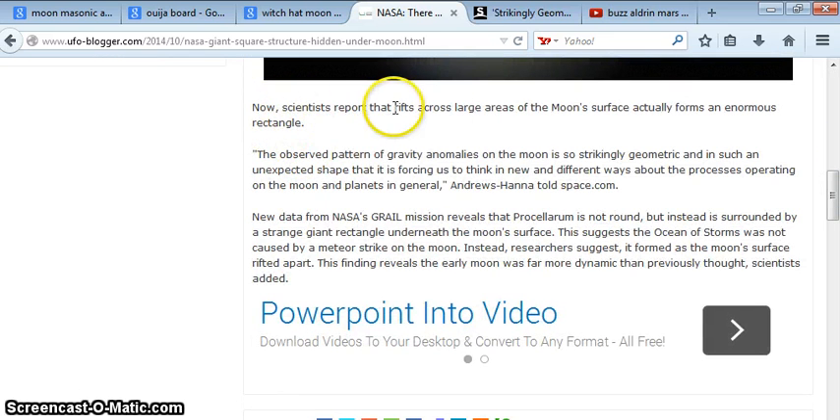Scientists are reporting that rifts across large areas of the moon's surface actually form an enormous rectangle. The observed pattern of gravity anomalies on the moon is so strikingly geometric and in such an unexpected shape that it is forcing us to think in new and different ways about the processes operating on the moon and planets in general, Andrews Hanna told space.com.